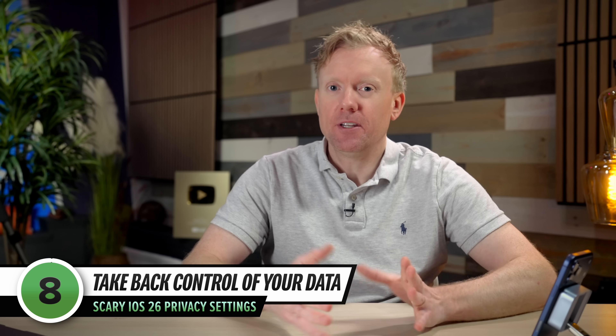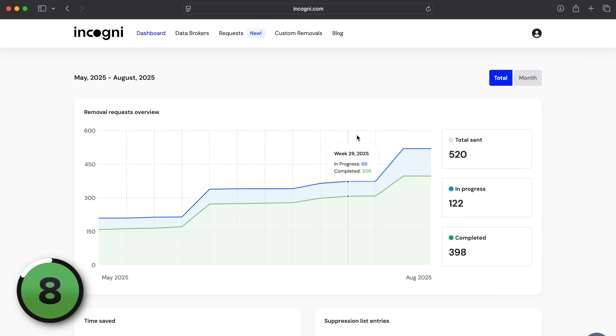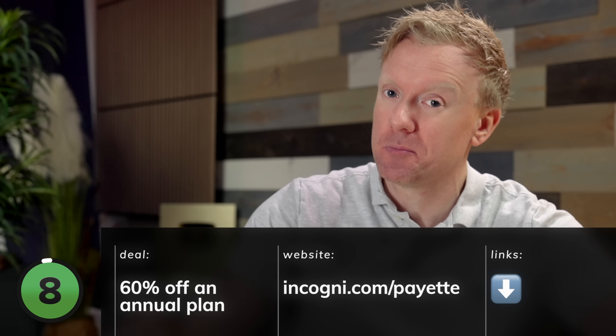Nothing I can say today will address the other big problem: what to do about all the data companies have been collecting about us for years. There is no master "delete my data from all data brokers" switch anywhere on the internet. Your data gets shared over and over again, sold from one broker to another. That's where Incogni comes in — it removes your information from hundreds of different data brokers. You sign up once, enter your information, and they handle the removal process. Get 60% off using promo code "payette" at incogni.com/payette, or click the link in the description.